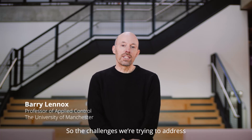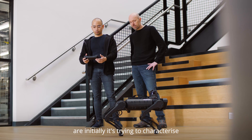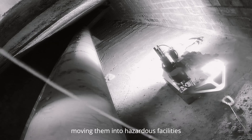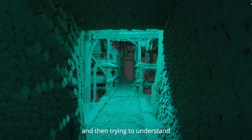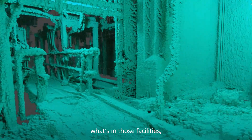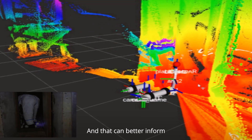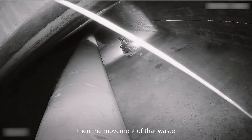The challenges we're trying to address are initially characterising nuclear environments — getting robots moving into hazardous facilities and then trying to understand what's in those facilities: what materials are there, what the radiation levels are like. That can better inform then the movement of that waste out of the environment.